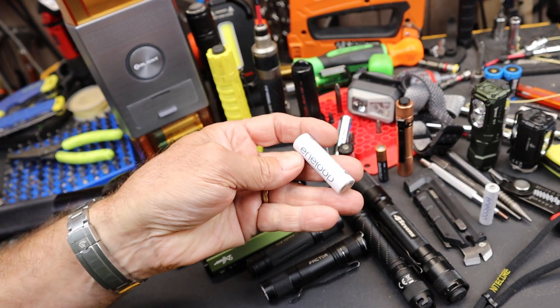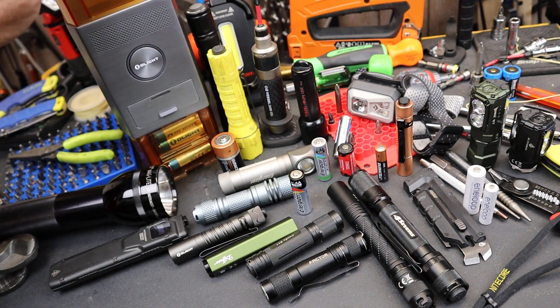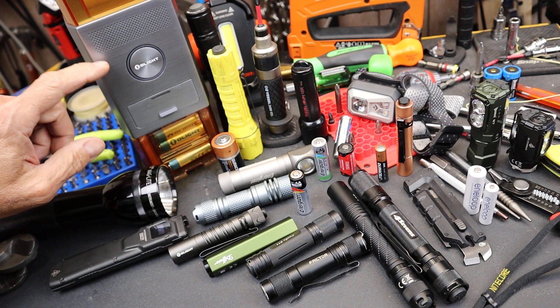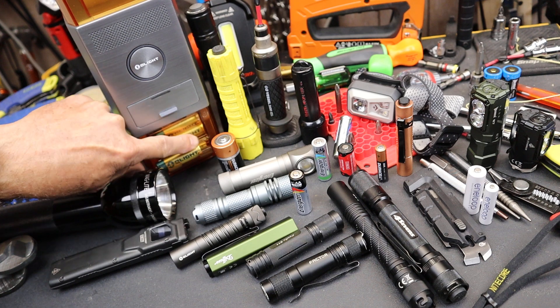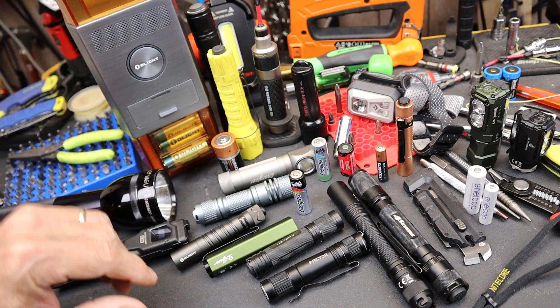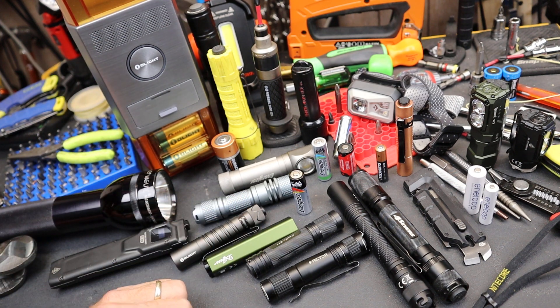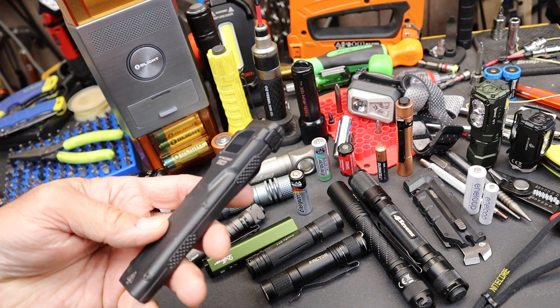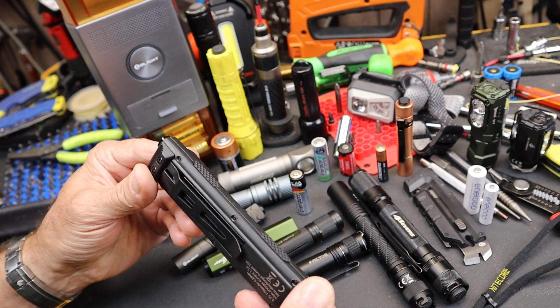I've done a lot with rechargeable ones, using those, cycling them through. And I was thrilled when Olight came out with this O station that charges up AA batteries and then dispenses them out like toothpicks whenever you need them — that can keep them cycled and charged. Which is one of the reasons we've gone to these kinds of batteries that are sealed inside.